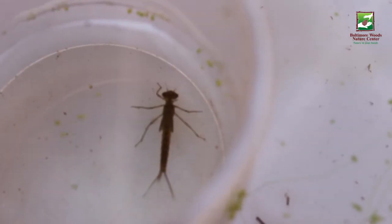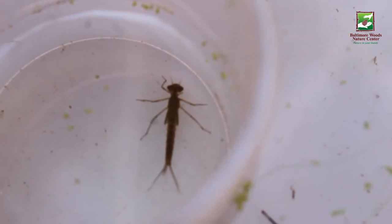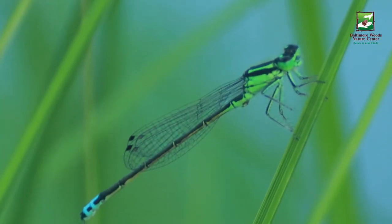As they grow, they molt their exoskeleton, and when they are ready they will crawl out of the water for one final molt and come out as an adult with wings.